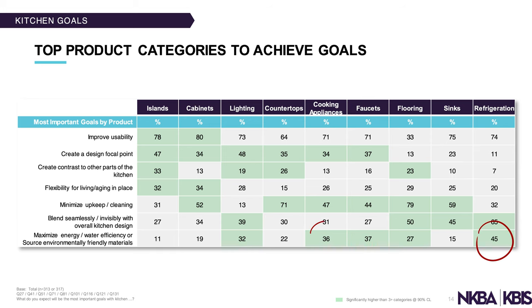The last goal is maximizing energy and water efficiency, or sourcing environmentally friendly materials. The highest categories for achieving that were refrigeration and cooking appliances, since electricity use is a concern. Some manufacturers are making environmentally friendly insulation for refrigerators. In my personal opinion, one of the most important eco-friendly choices is simply buying high-quality products that last longer, keeping them out of the landfill.